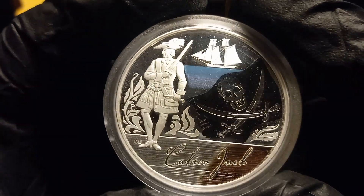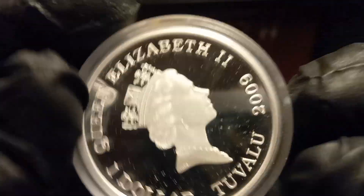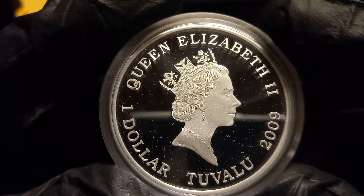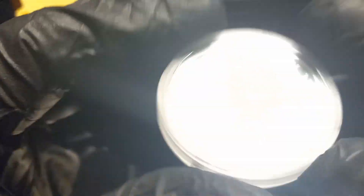These coins are from 2009, Tuvalu, Queen Elizabeth, one-dollar denomination — they are proofs. The first one is Captain Jack.